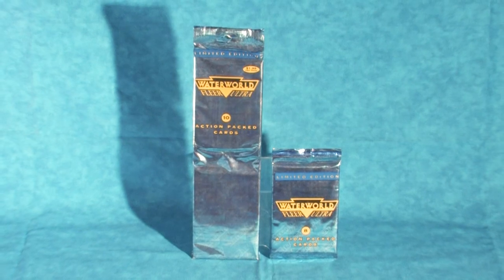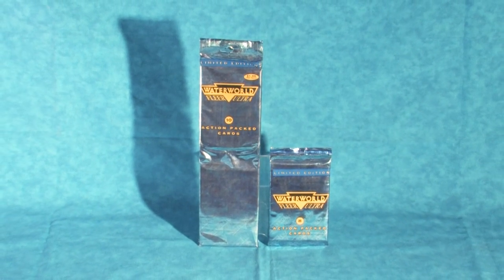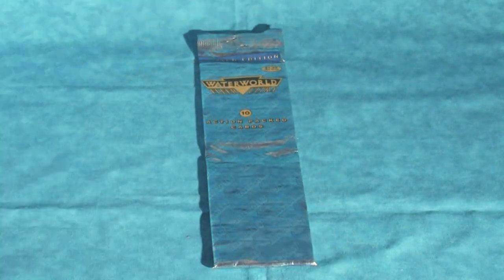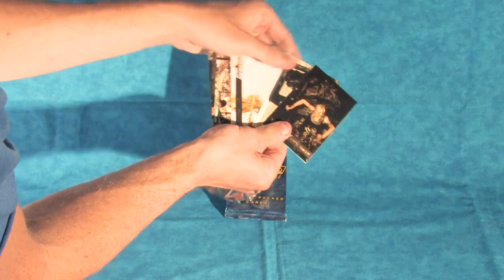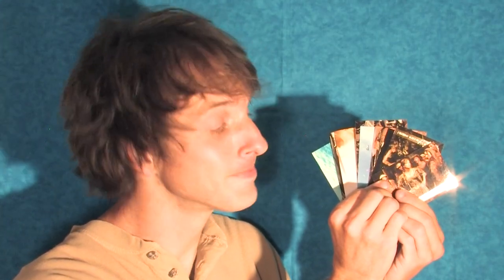Speaking of packs of cards, it seems that Fleer released Waterworld packs in two different sizes: the common 8-card pack and the far less common long 10-card pack. Cracking open the 8-card pack, we find seven main collection cards and one chase card. And since I just cracked into this pack, if you direct message me on Instagram, I'll send you one of these cards as a thanks for watching the video while supplies last.